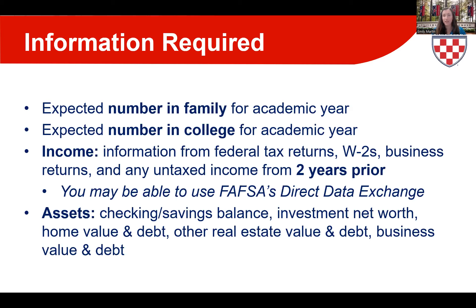Unfortunately, the CSS Profile does not have such a tool with the IRS, so you'll want your tax returns by your side when completing it. For assets, both parent and student will need information on checking and savings account balances, investment net worth, trusts, home value and debt, other real estate value, and business value and debt.